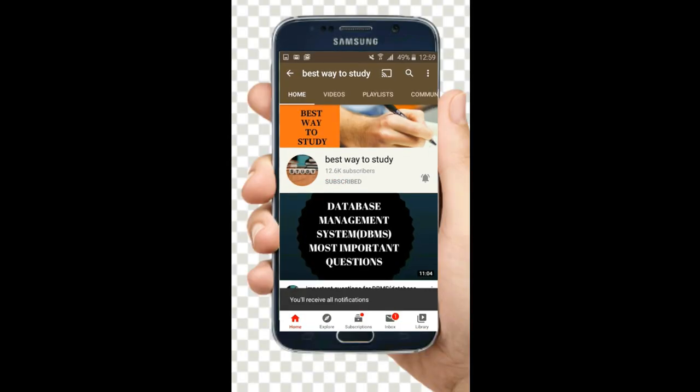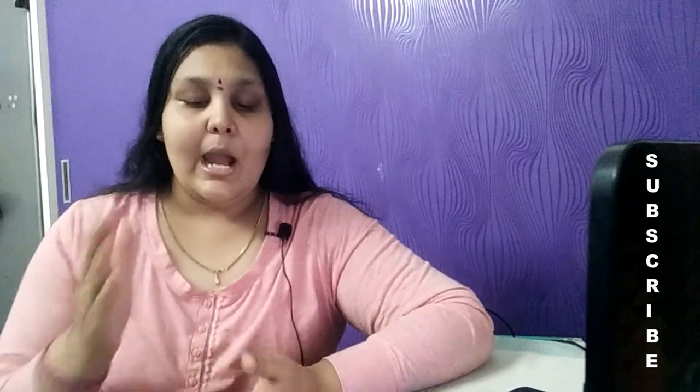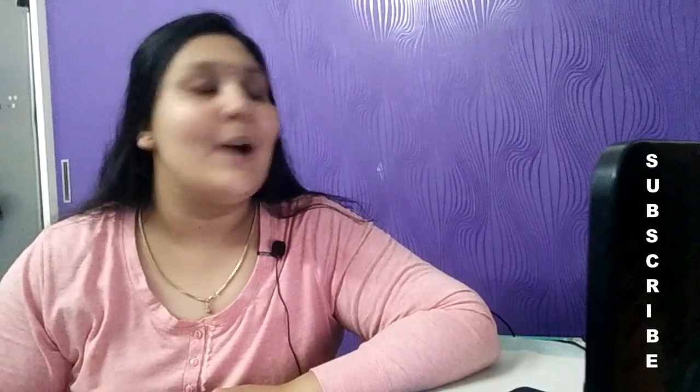Subscribe and hit the bell icon for more notifications. Hi guys, welcome back to Best Ready Study. In this video, I'm going to tell you what are the things which you have to carry for your MBC exam center.